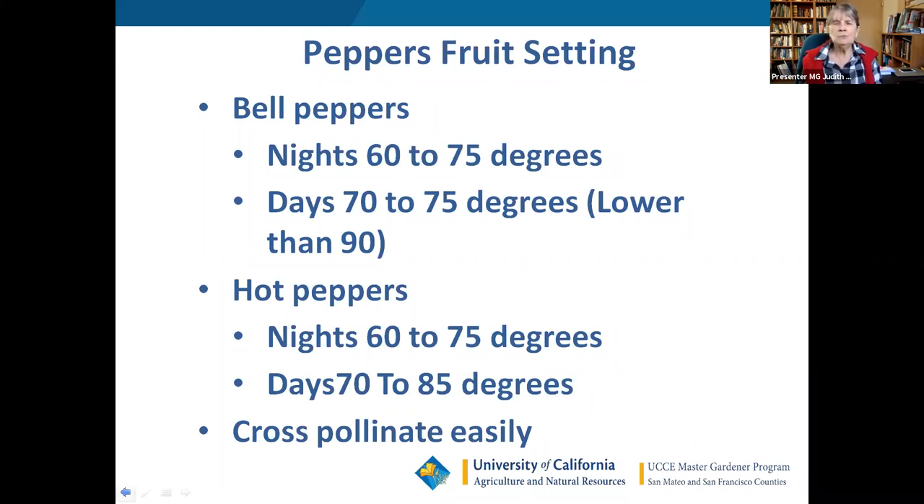There are two main types of peppers: bell peppers and hot peppers. Bell peppers are big and fleshy; hot peppers are usually smaller. Both need warm nights to set fruit and days in the 70s — up to 85°F for hot peppers. Over 90°F causes them to do the same thing tomatoes do and go dormant. Peppers cross-pollinate easily, so if you save seed and replant it, you may not get the same pepper, but you might end up with a wonderful variety.